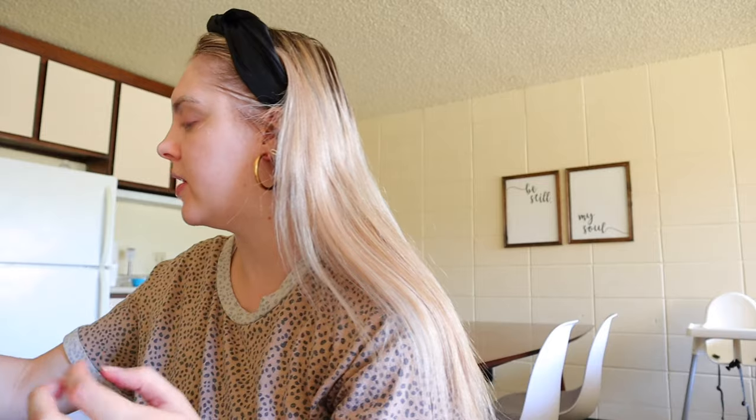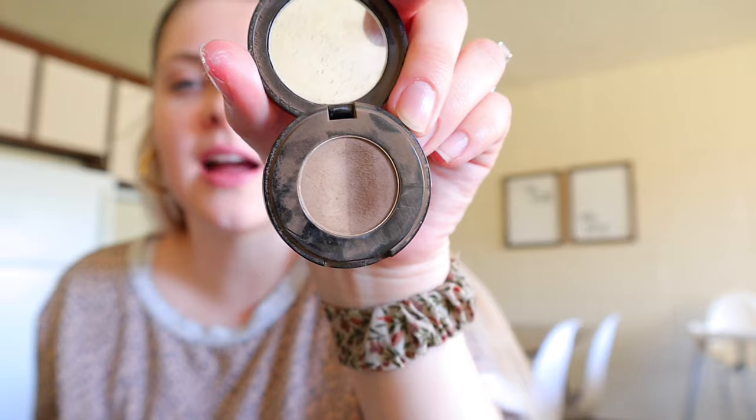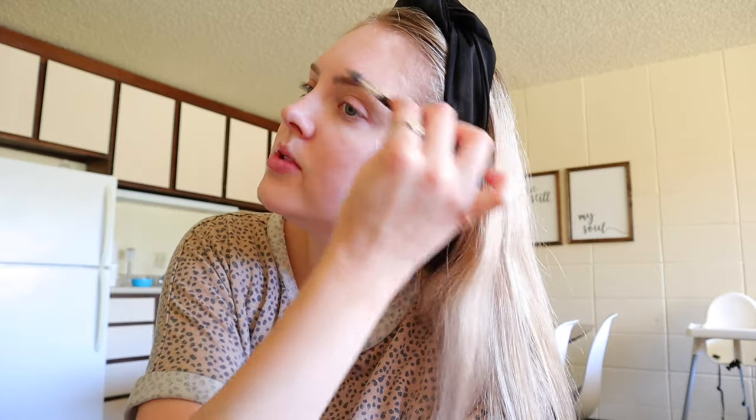Then what I do first is I take my Anastasia brow powder in taupe. I'm not a makeup guru or anything so don't judge me, but this is what I use. They were out of the shade blonde whenever I was going to buy it, so this is great. I just put it on with their brow pencil — it has like the spoolie on one side and then the thin brow side. So I just brush out my brows and then most of the time I just mix them together.